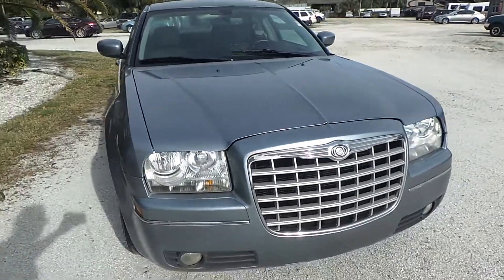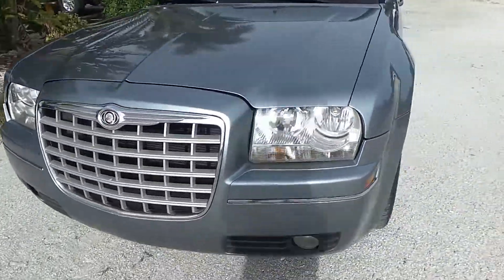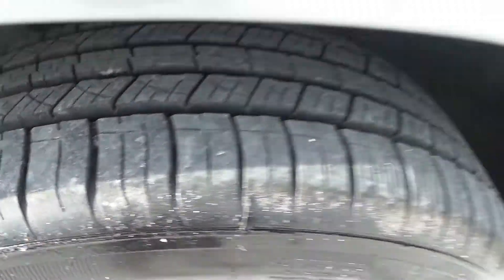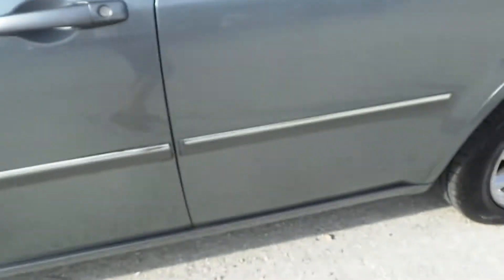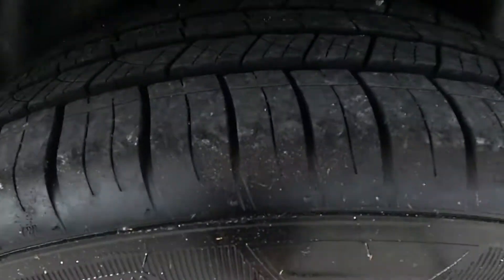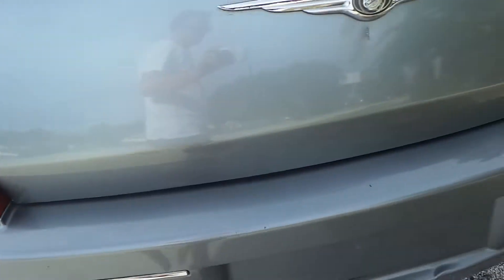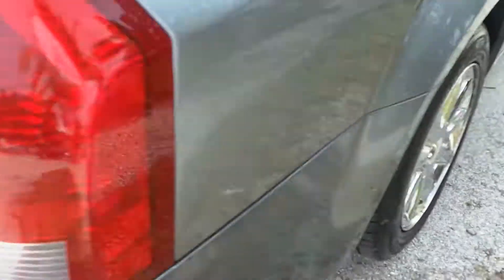I'm going to walk around one more time to show you the condition of the tires. They're all really in great shape. And for the last one.